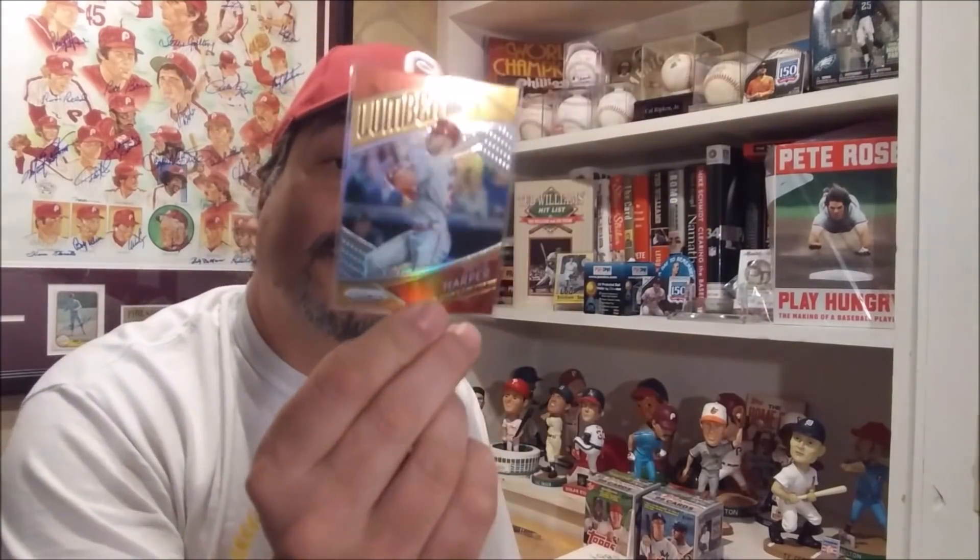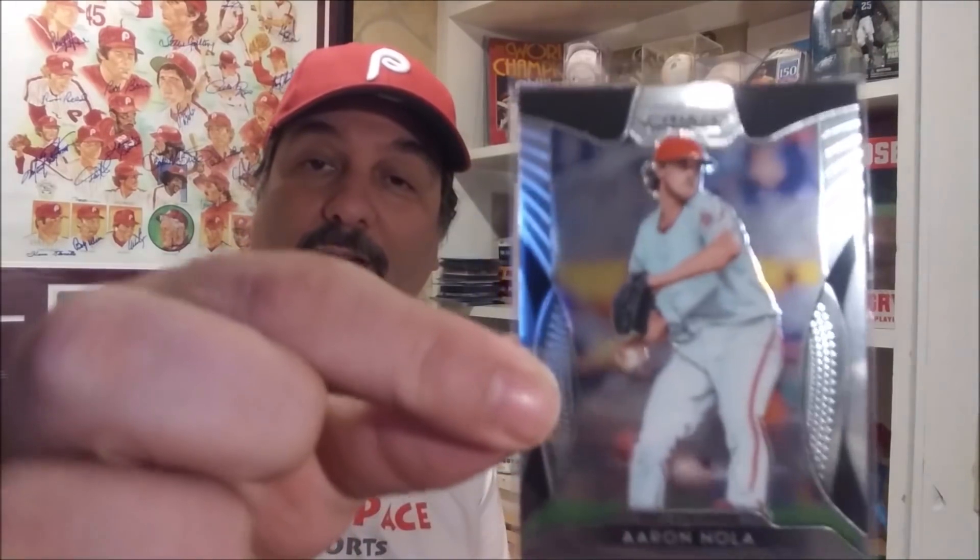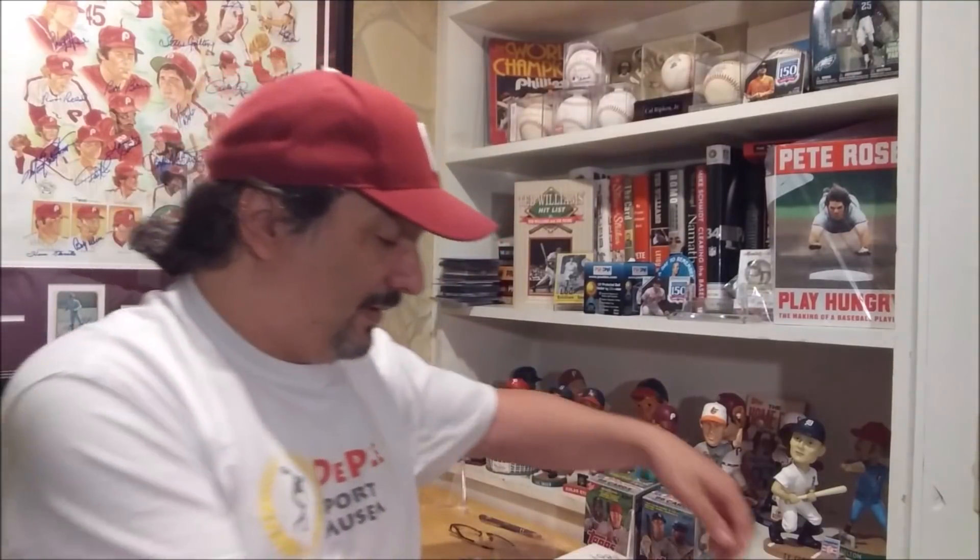It says Phillies, 2019. And Panini Prism 2019 of Aaron Nola. So these are all really, really awesome looking cards. Thanks, Andy — I really appreciate it.